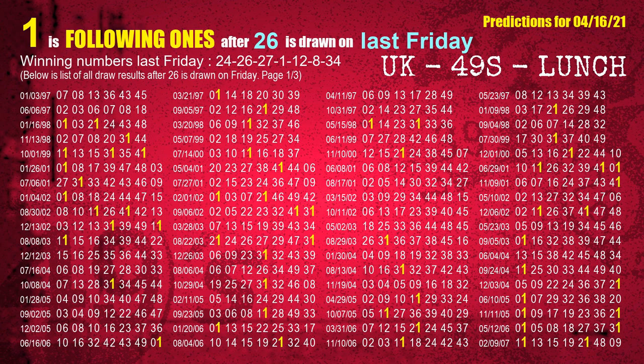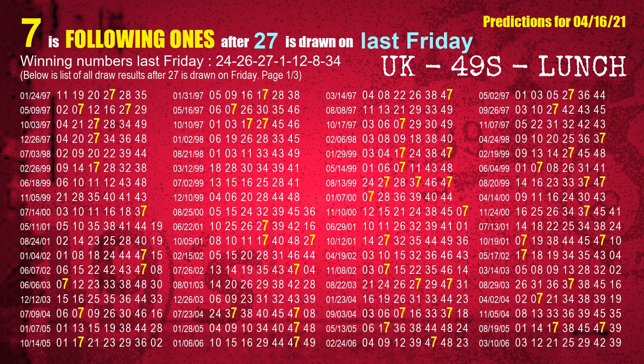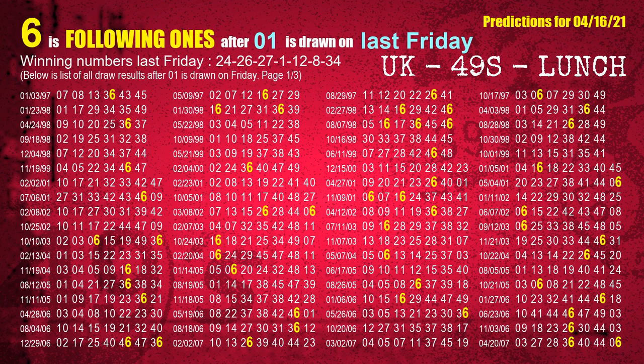The second winning number last Friday is 26. The most frequently following units digit is 1 when 26 is the winning number on last Friday. The third winning number last Friday is 27. The most frequently following units digit is 7 when 27 is the winning number on last Friday. The fourth winning number last Friday is 01. The most frequently following units digit is 6 when 01 is the winning number on last Friday.